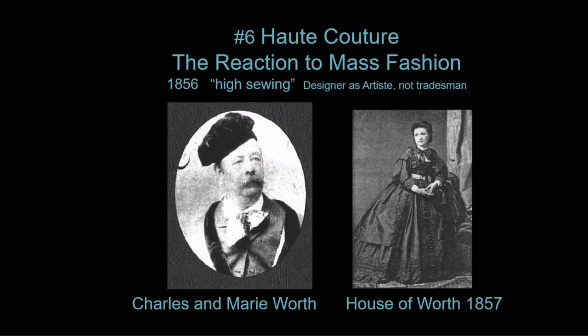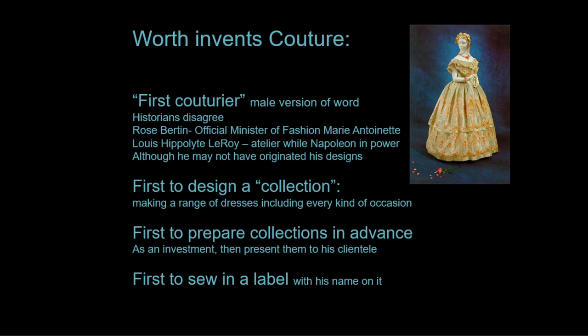Another important concept from the Victorian era is haute couture — this is when high fashion is invented. It is the reaction to mass fashion. Charles and Marie Worth are credited with founding the couture industry. He founded the House of Worth; he was a draper — someone who sold fabric goods — and transformed himself into a dressmaker. Worth invents the couture.